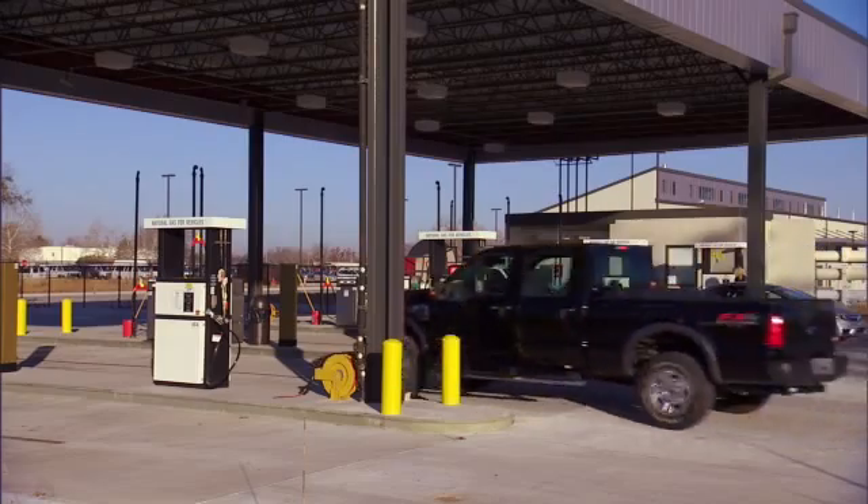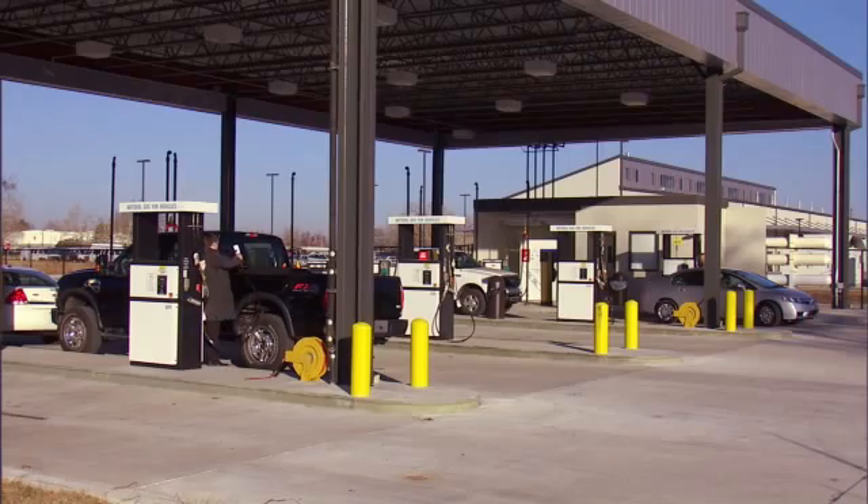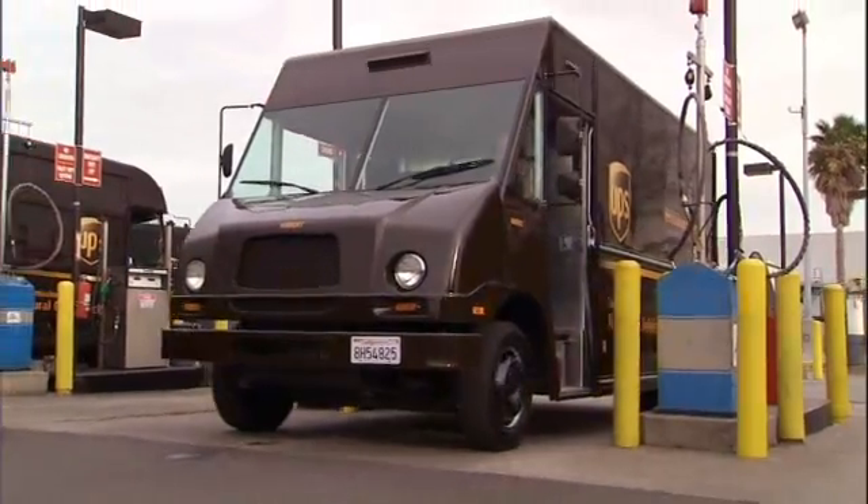Of 12,000 CNG filling stations worldwide, only 1,500 are in the U.S. About half of those are for public use, and the other half are used by fleets.